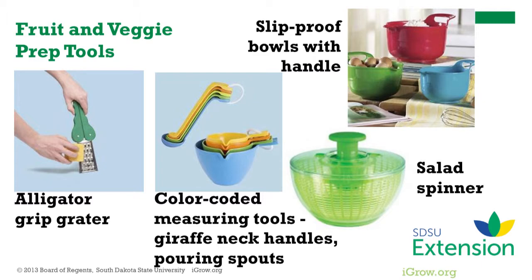Mixing ingredients is easier to control with slip-proof mixing bowls with a handle for gripping. And finally, to dry those hard-to-dry salad greens, a salad spinner.